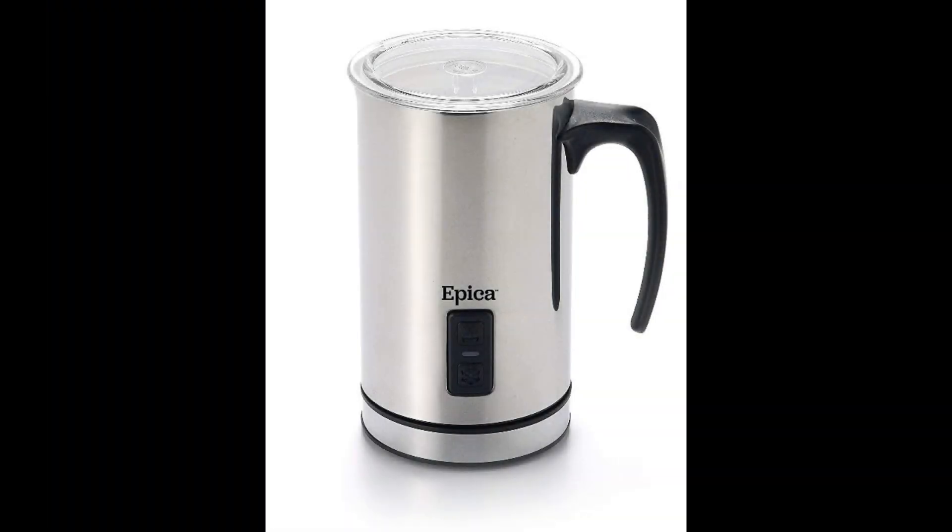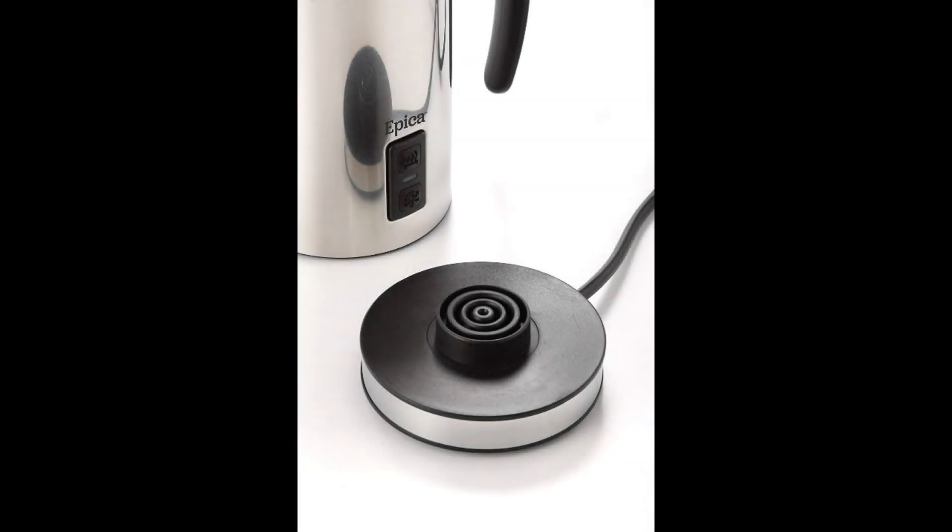Coming in at number one, the Erika Automatic Electric Milk Frother. This is probably the best electric milk frother on the market. Sustained by thousands of positive reviews, it has quite impressive features. It lets you make cold or hot milk froth, depending on the drink you need it for, and it warms milk as well. The stainless steel carafe with vacuum insulation maintains the temperature of the froth and can be removed from the base to allow easy pouring.